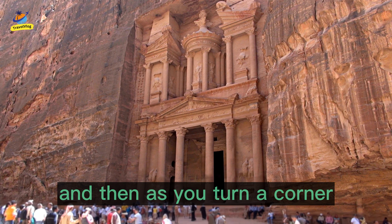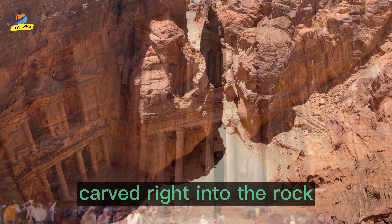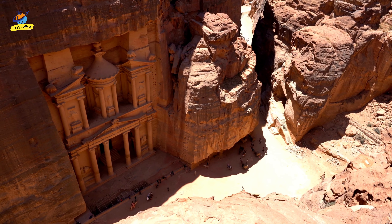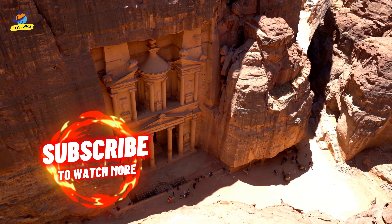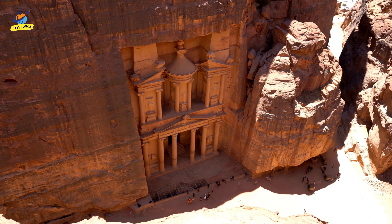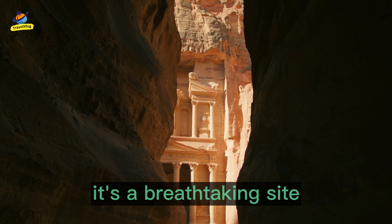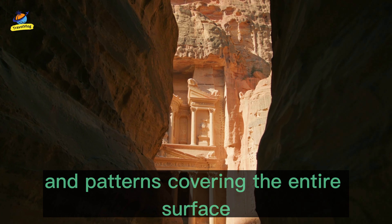And then, as you turn a corner, you'll see the temple's magnificent facade carved right into the rock. It's a breathtaking sight, with intricate details and patterns covering the entire surface.